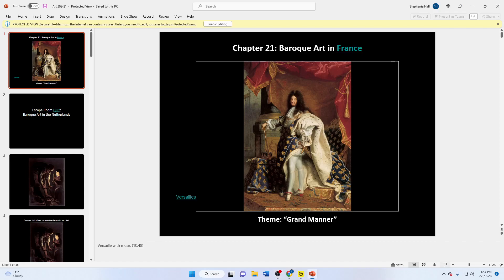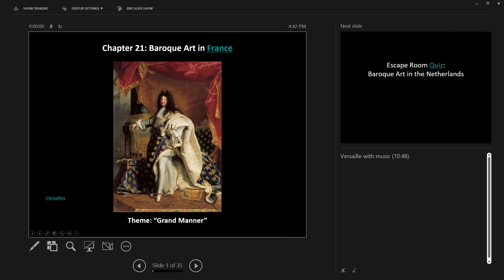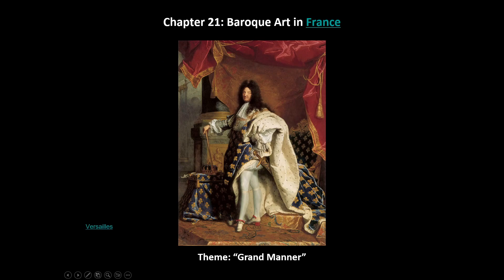Welcome back. We are covering our last bit of Baroque art, and we will be looking at Baroque art in France. A good theme here is grand manner. A lot of this is going to be related to very French things — grand things, fancy things. Even with King Louis we can see how important he thinks he is, and there's Versailles.